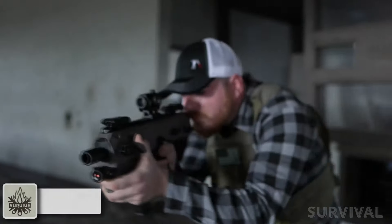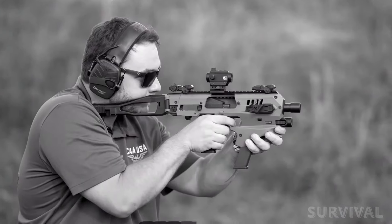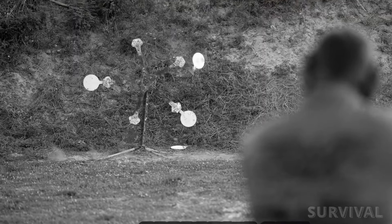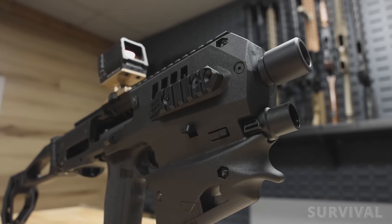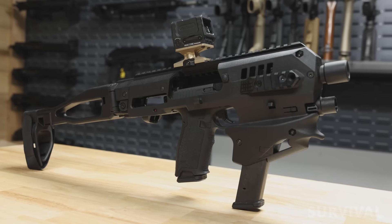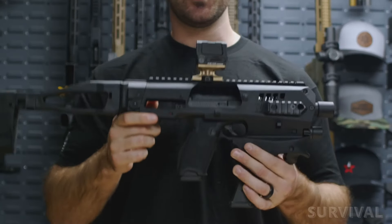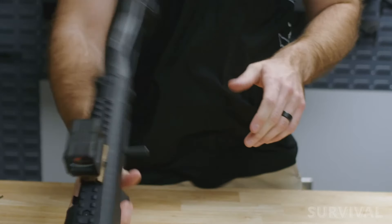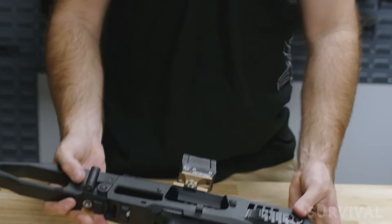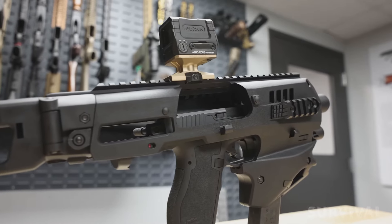The CAA Micro Conversion Kit has been a popular handgun conversion kit that's seen pretty frequent updates and additions to its lineup over the years, and now CAA has released new conversion kits that are compatible with PSA Dagger pistols. Once you have your Dagger converted, you've now drastically improved accuracy out to 200 yards. Want to add a red dot, flashlight, or other accessories? Thanks to both its side and top Picatinny rails, there's plenty of space to do that here.